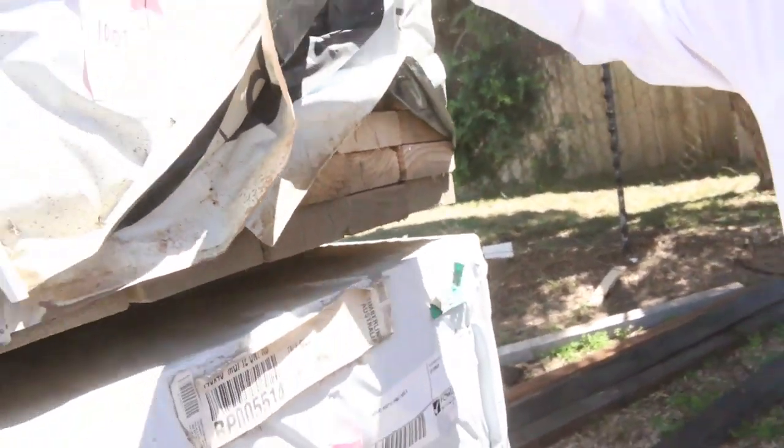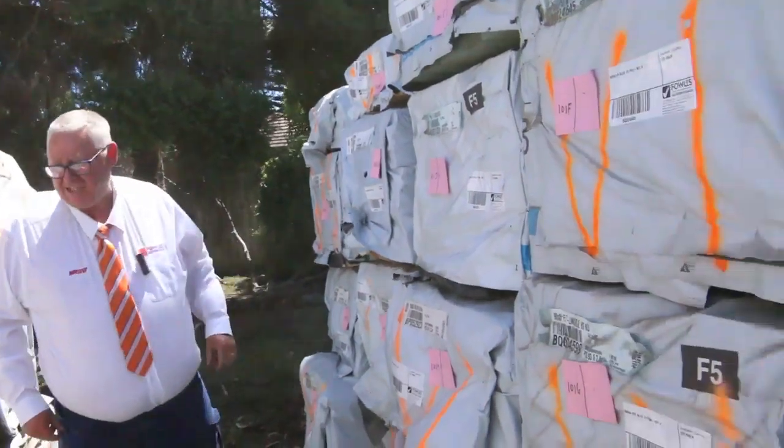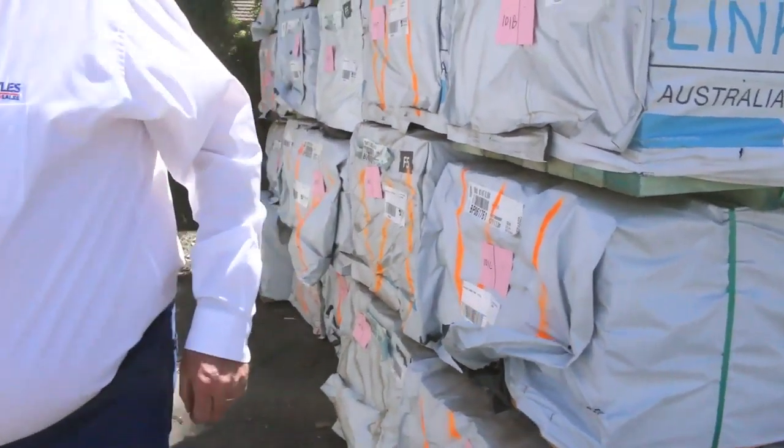A little bit weathered on the bottom there but inside they look pretty decent. That's MGP12 guys, 140 by 45, good long lengths. Also got a few packs here of the 100 by 38 sawn pine, set length packs. Check all that out — it's up fairly early in the auction on Wednesday.